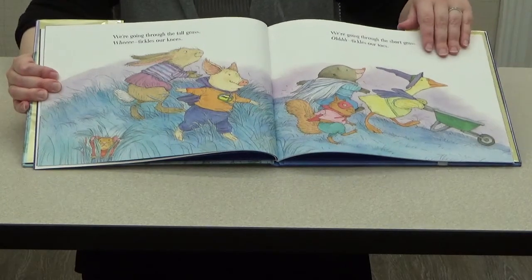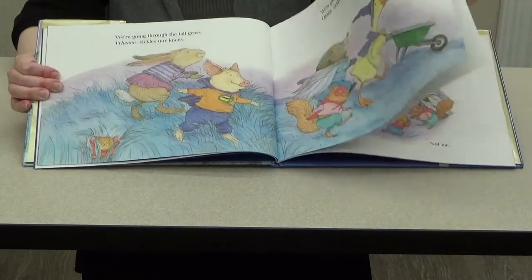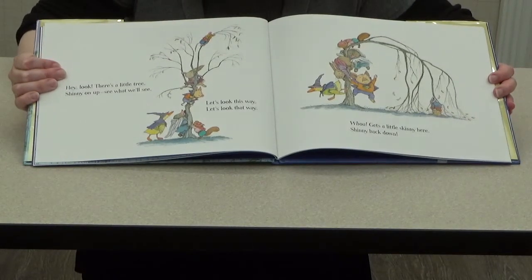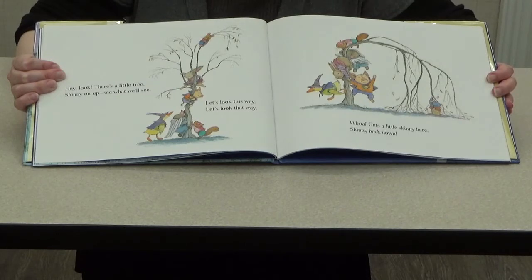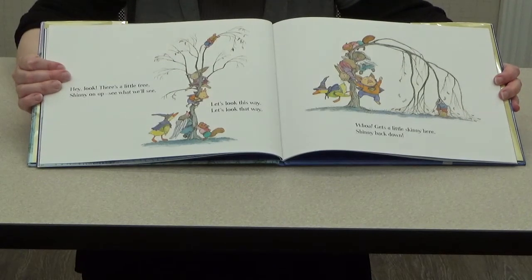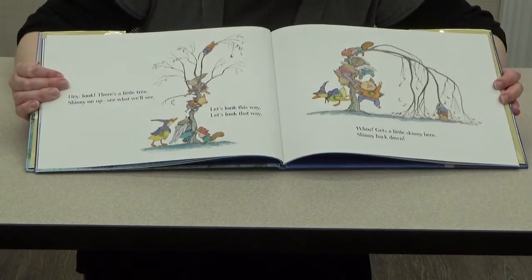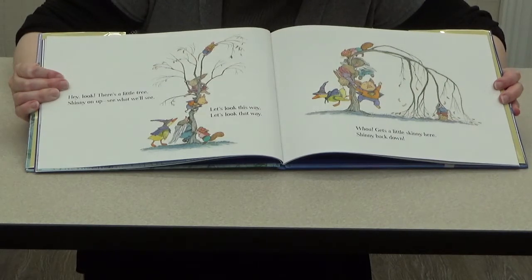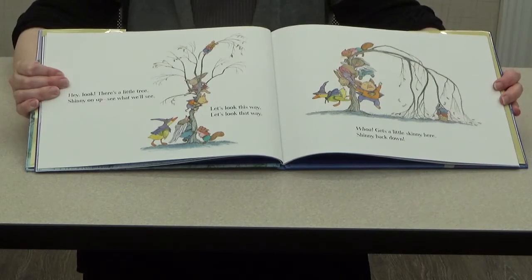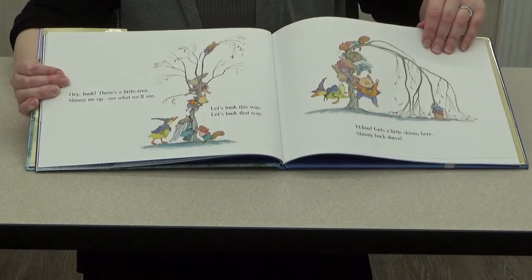Look, there's a little tree — shinny on up, see what we'll see! Let's look this way, let's look that way. It looks like they're trying to climb up a tree. What do you think about that tree, boys and girls? Do you think it will hold all of them? Probably not, right? Whoa — gets a little skinny here. Shinny back down. It looks like the tree can't hold them, so they're climbing down. Ready to see what other adventures they have?